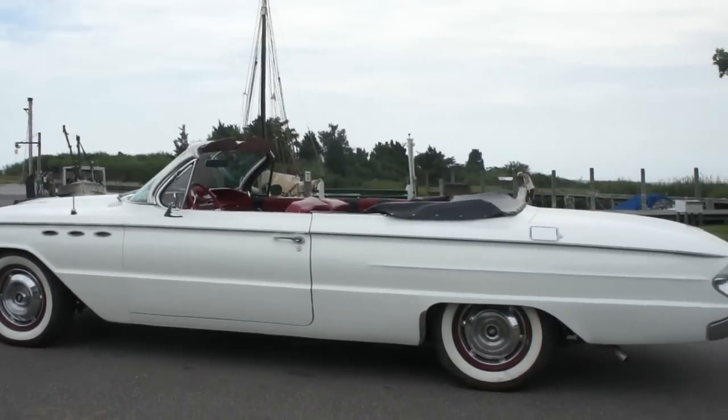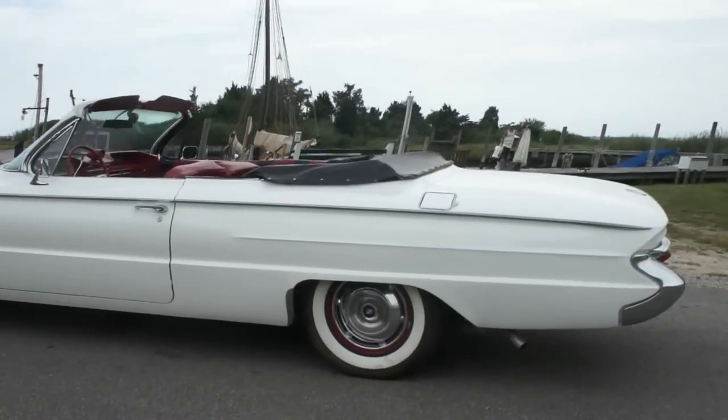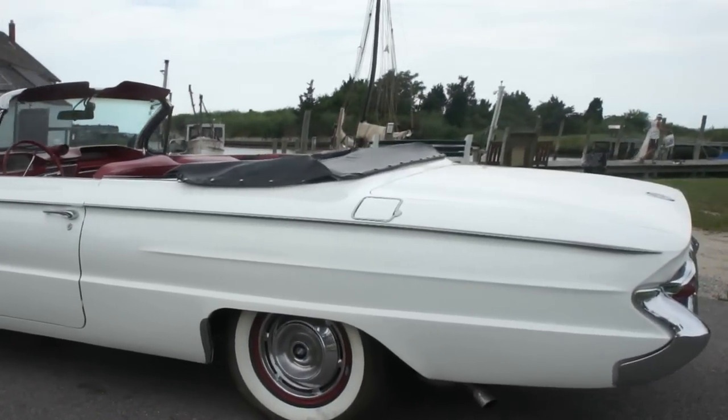It's got new tires, new distributor, voltage regulator, battery, and has a brand new top on it.